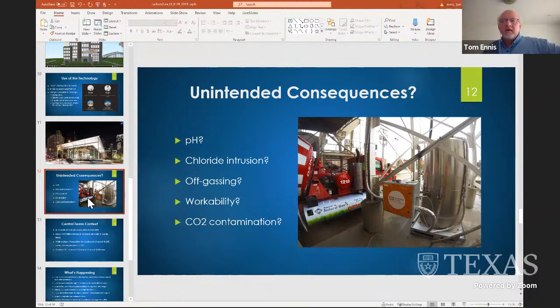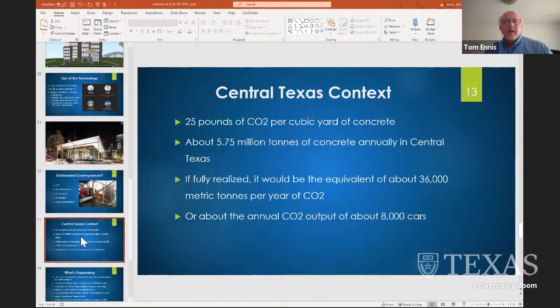I talked to Ozinga, the concrete supplier out of Chicago that's been using CarbonCure successfully for years. We looked at a bunch of different possibilities to check for unintended consequences from a design, materials, and environmental perspective. We're looking at 36,000 metric tons fully realized — that's what the city of Austin would like. That's a beginning. But again, we've got 11 million metric tons to deal with, and we've got a whole lot left over.